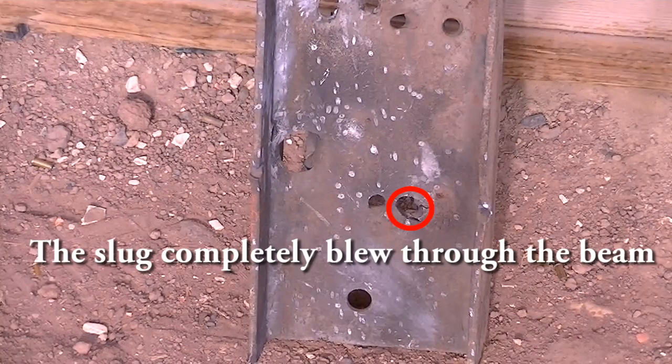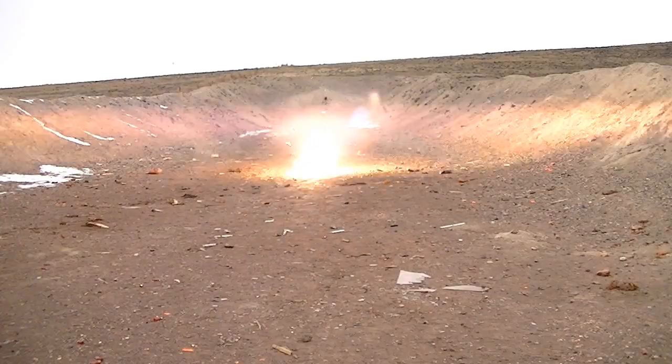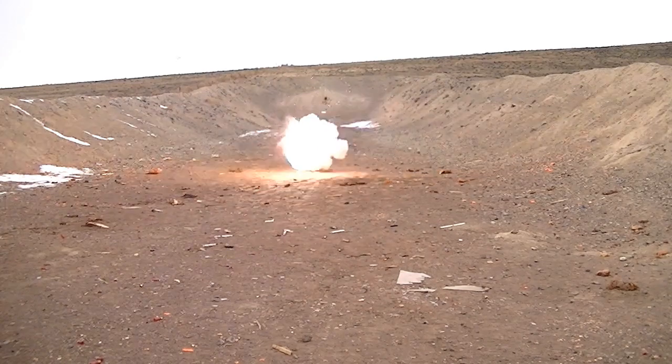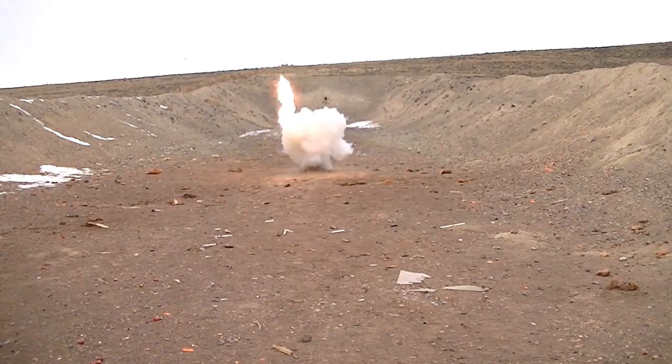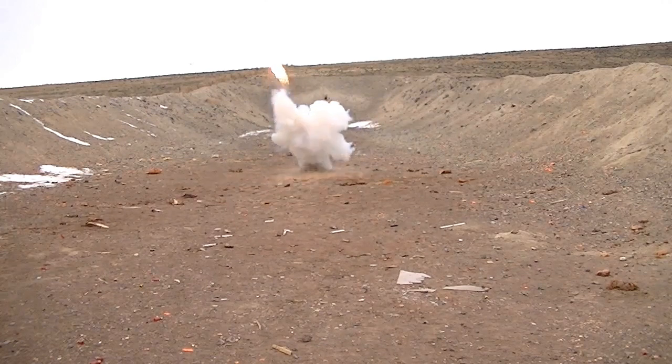As you can see, these shells deliver everything they advertise. If you look at the slow-motion replay, the water bottle gets launched and the heat generated is so great that it vaporizes in mid-air. I would highly recommend these shells.